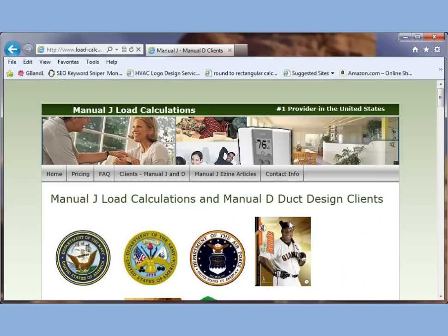Thank you for coming to www.load-calculations.com. Savoy Engineering Group looks forward to doing your manual J, manual S, and manual D design for you shortly. Take care.